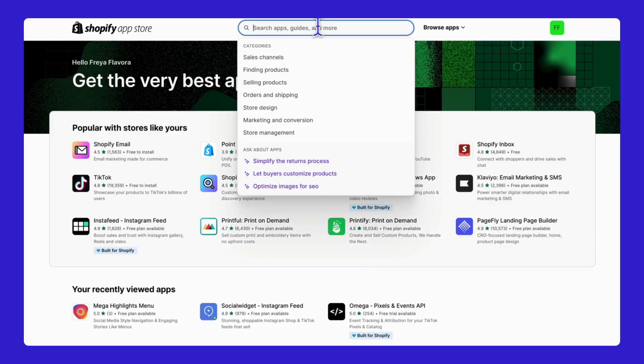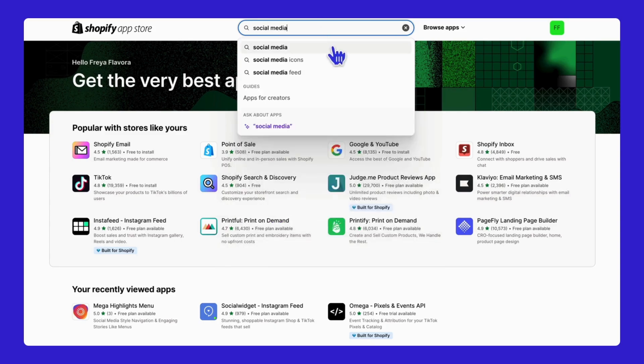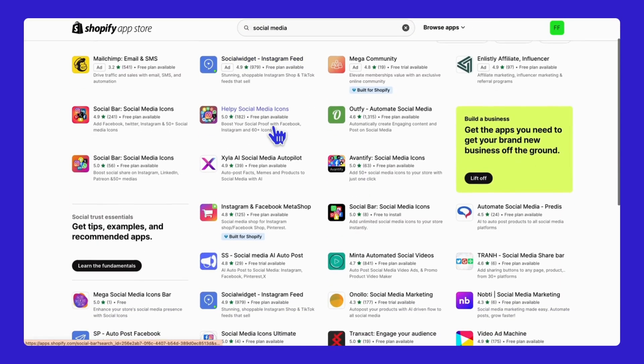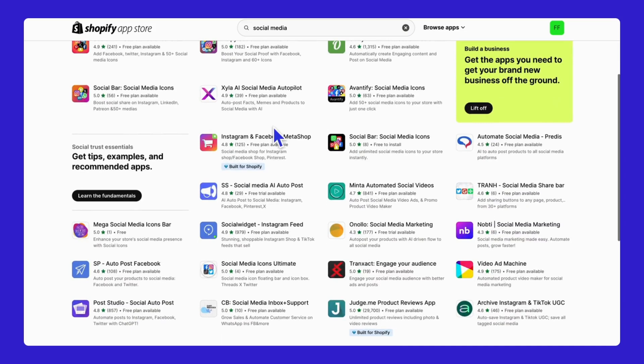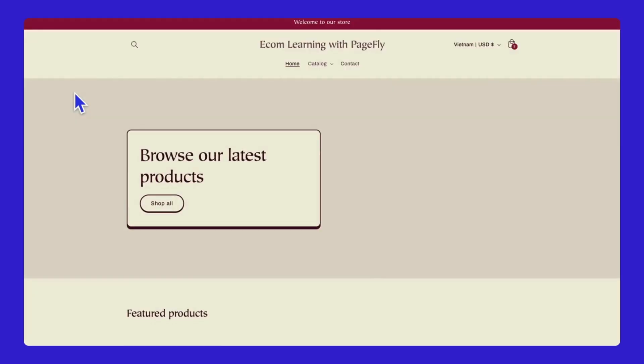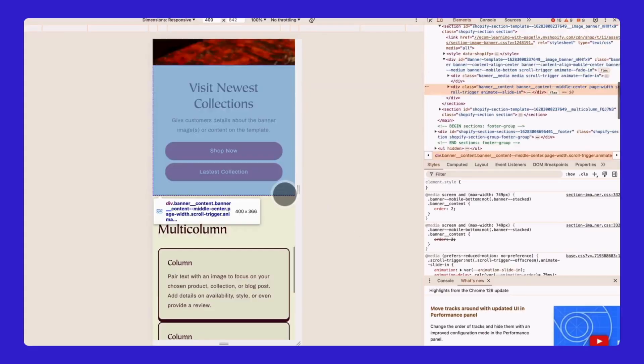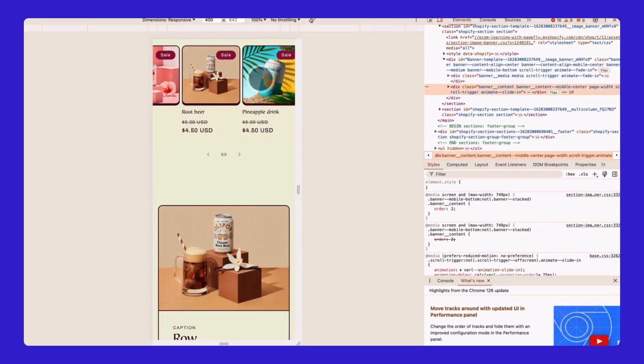The Shopify App Store has many apps to help you with marketing and managing your store. This will help you attract more customers and build a loyal following. Finally, click Save and preview your store. If you're happy with it, you can publish by purchasing the theme. If not, continue searching for your perfect theme. The final result will be worth the effort.